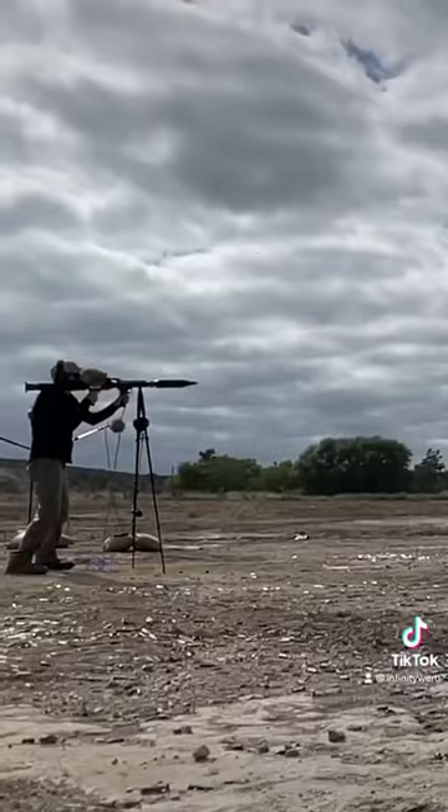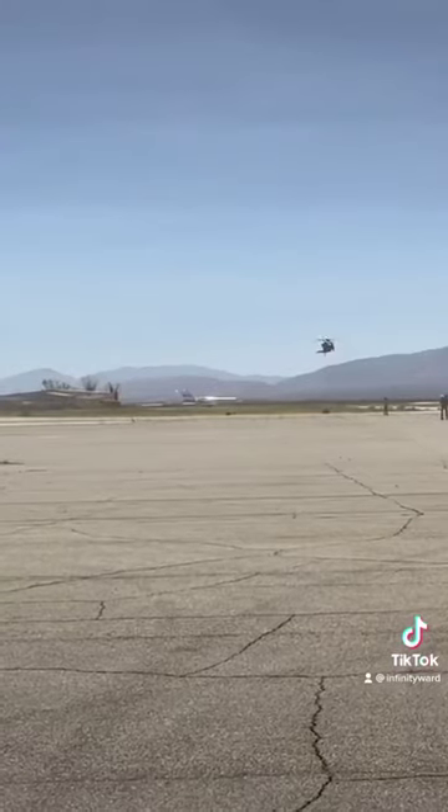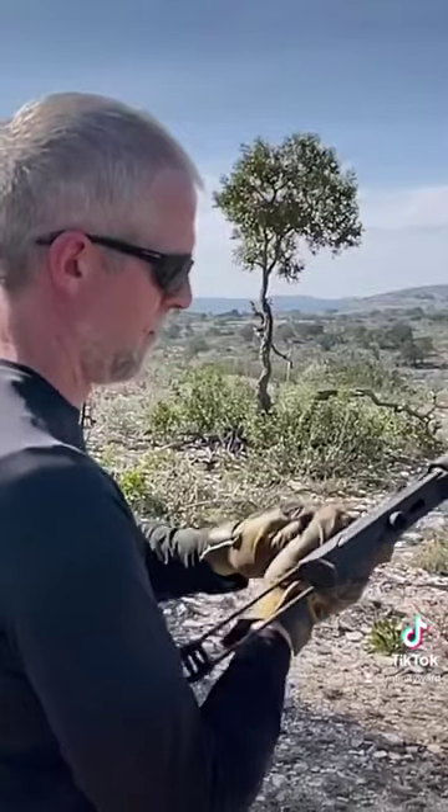For this project, we've recorded weapons of all kinds: small arms, RPG, tank cannon fire, three different helicopters, weapon reloads, and explosions.